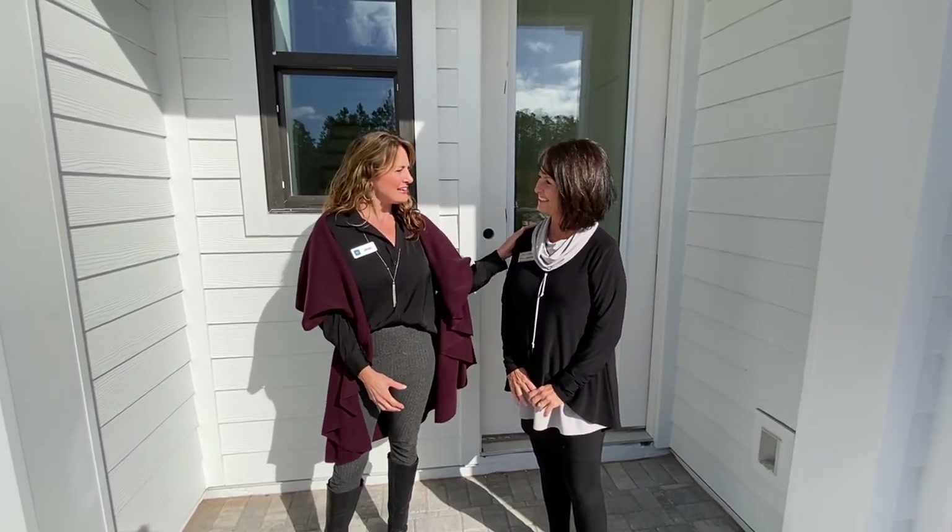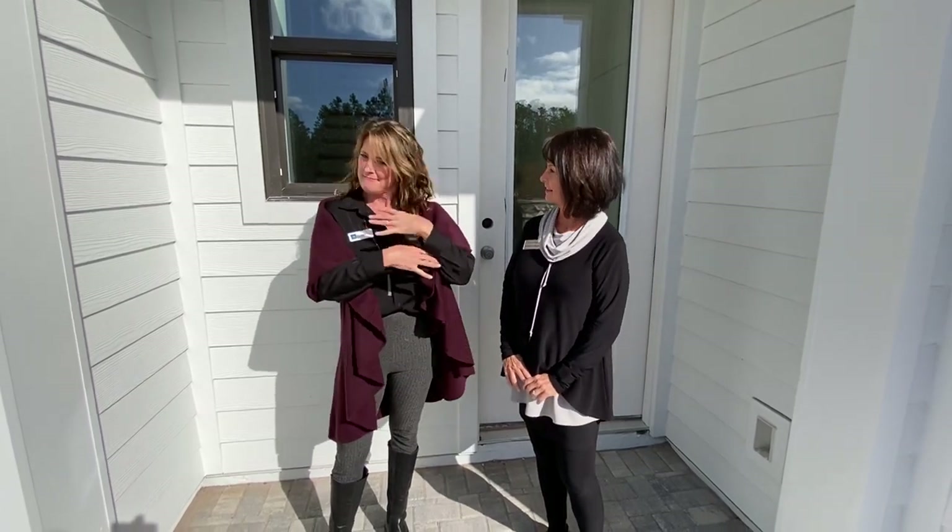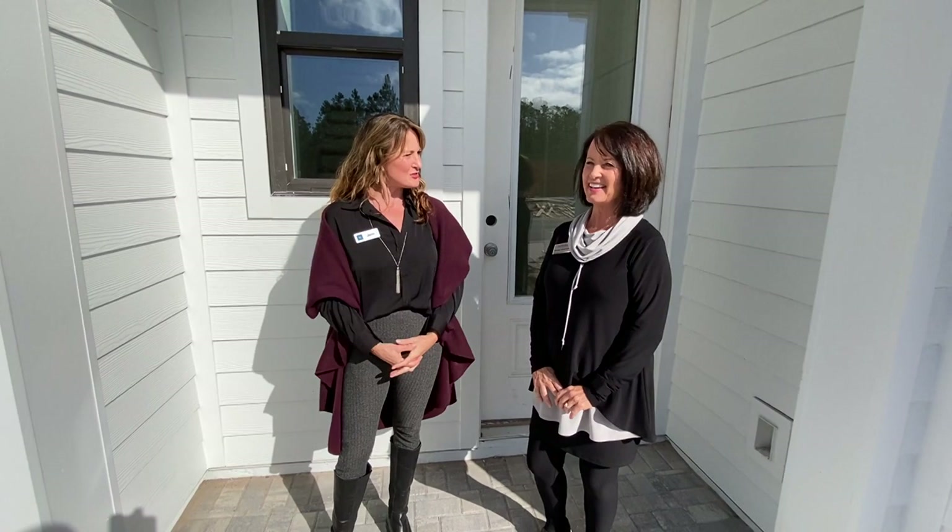Hey everyone, this is Jen from the E-Town Welcome Center. I've got Wendy here from Toll Brothers with me and Lauren behind the camera, and we are here in E-Town's New Newton Townhome neighborhood. Wendy, why don't you take this away and tell us all about it.